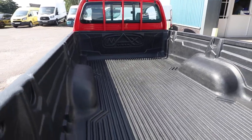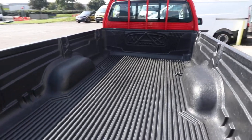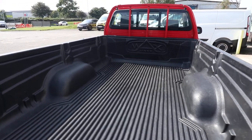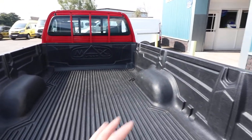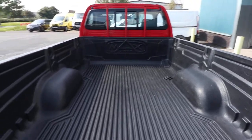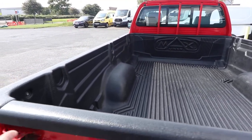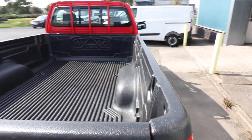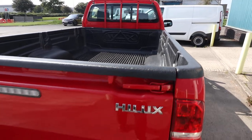This is the big benefit of a single cab, as you get this brilliant extra load length here in the back. You can see that we've got the load liner here fully covering the back of the vehicle, to stop any damage to the actual bed itself. And then once you're ready, you just clip those back in place and you are away to go.